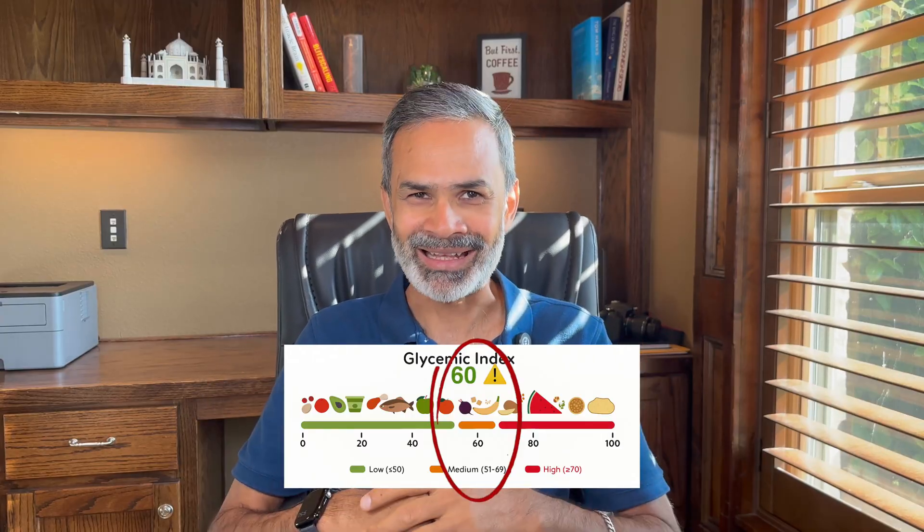Let's see how my blood sugar reacts to it. I'll be tracking this with my continuous glucose monitor, which gives me minute-by-minute readings. Right before eating, my blood sugar is at 100 milligrams per deciliter — a pretty normal start.